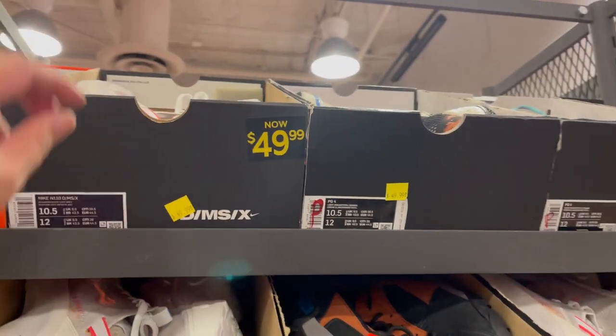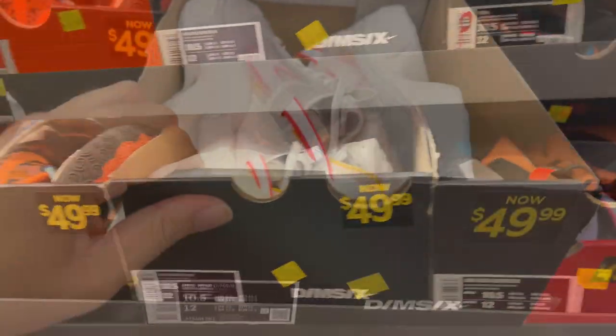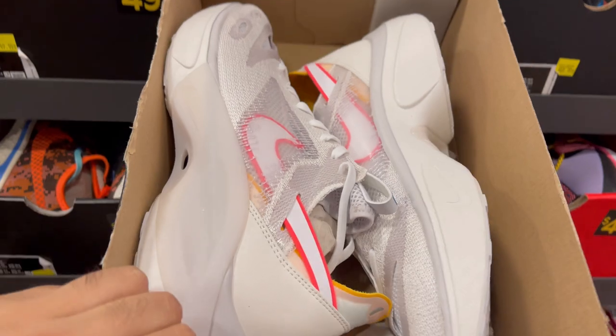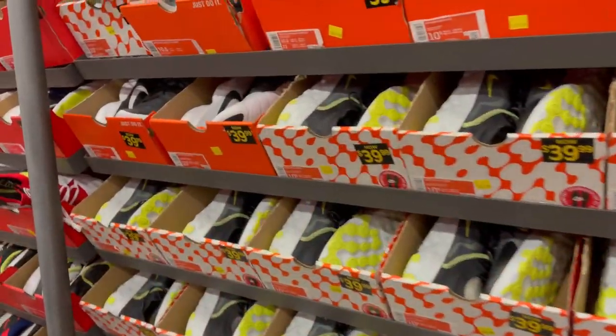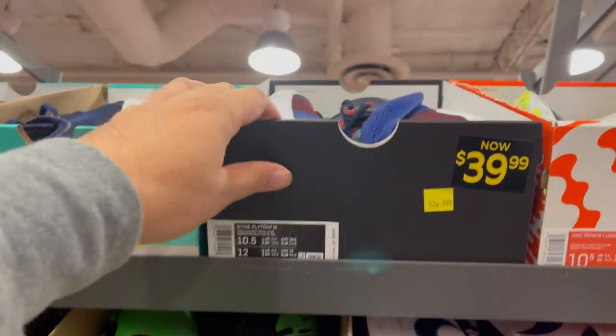Back at the aisles they have plenty of PG4s in different colorways. This one is the N10 DMSX. And you just have plenty of Nike Reacts. There's a Flytrap right about here.